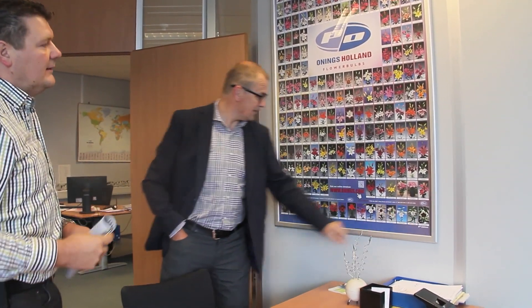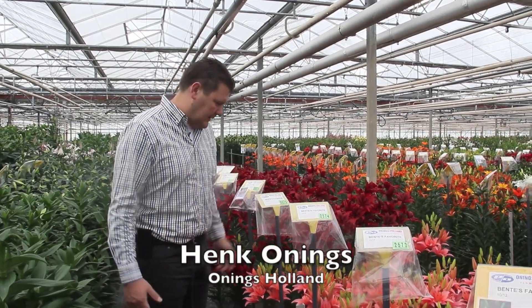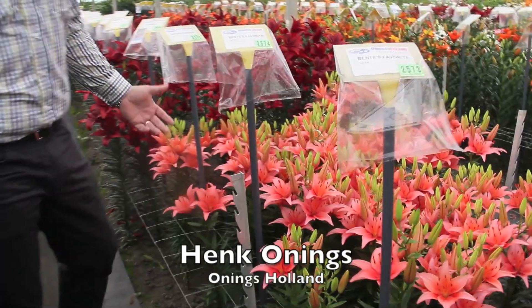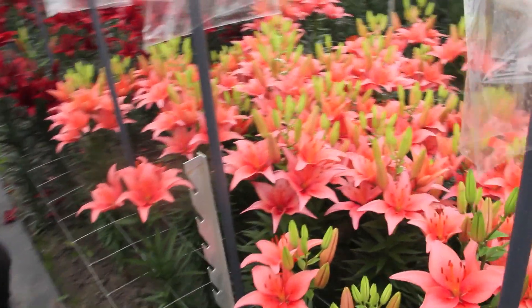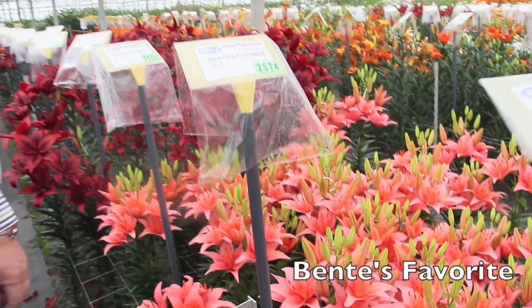A complete new color in the lilies — not the usual. Is it coral? I think so. A new variety we will have available in the next coming years — maybe something that brides will want to have in their bouquet.